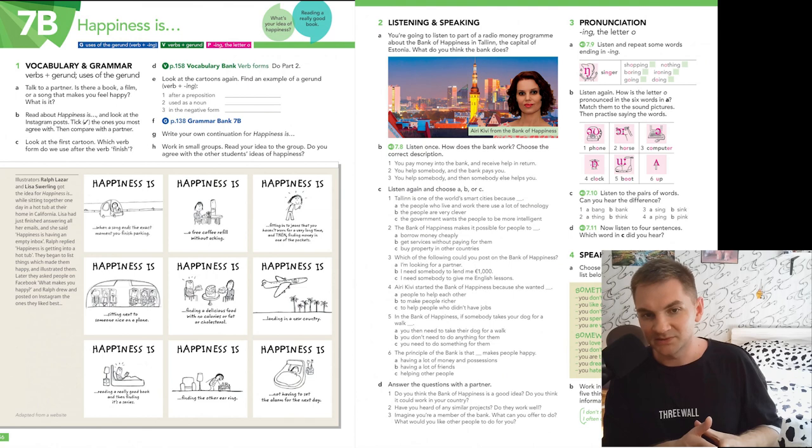First, we'll discuss happiness, then you learn some vocabulary — some verbs that are usually followed by gerund — and after that, we do grammar exercises. I think it will be enough to understand how to use the gerund. Part number two is listening and speaking. You're going to work with an audio. The audio is about the bank of happiness. There are two not difficult tasks and things to think about and discuss.